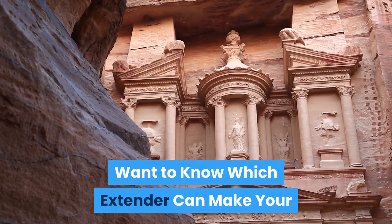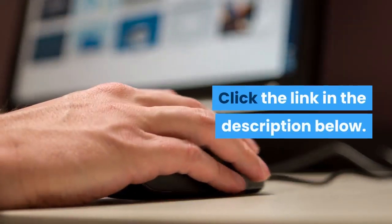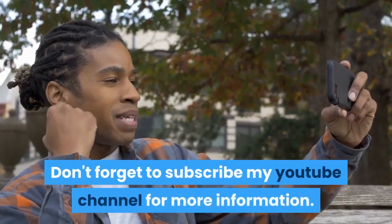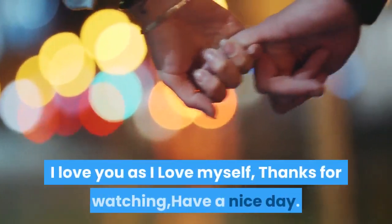Want to know which extender can make your penis bigger in the shortest period of time? Click the link in the description below. If you liked the video, give it a thumbs up and share it with your friends. Don't forget to subscribe to my YouTube channel for more information. I love you as I love myself.